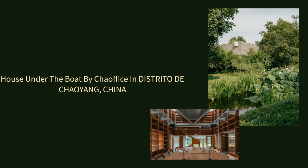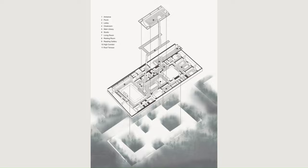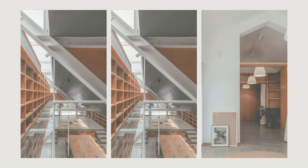House Under the Boat by CHA Office in Distrito de Chaoyang, China — another project which has an inherent relationship to the thinking of our practice, searching for solutions in combining a series of disparate spaces of various scales together, culminating in a flowing and diffusing entity that takes up the site like dry land becoming a river or pond.